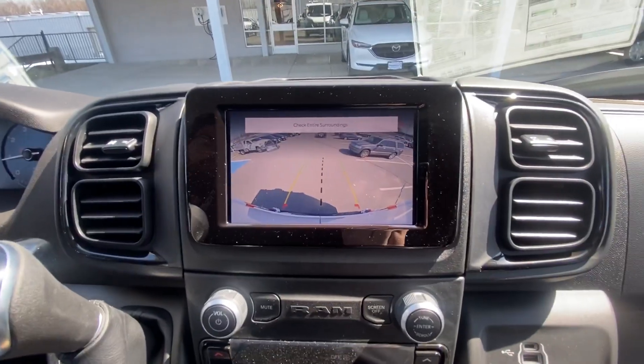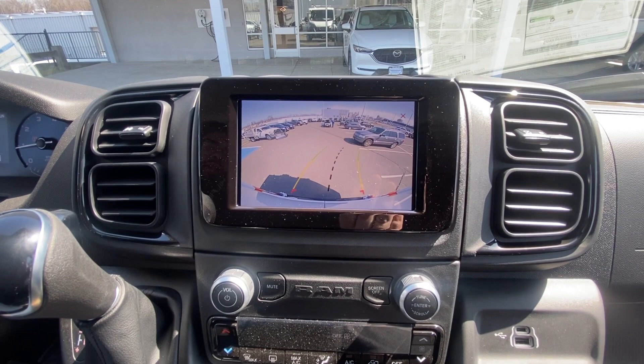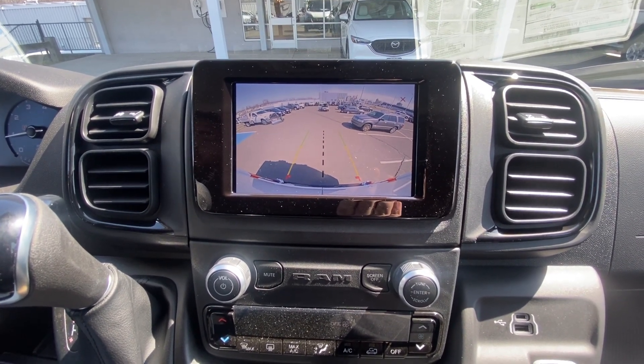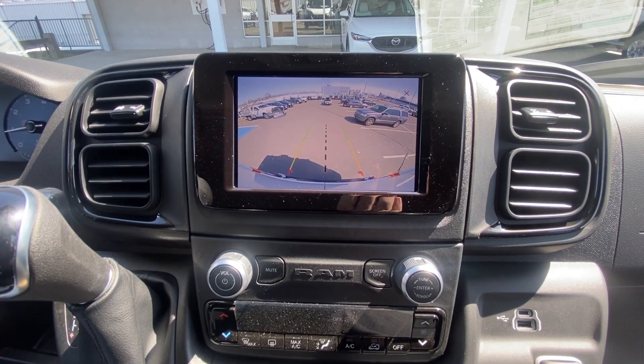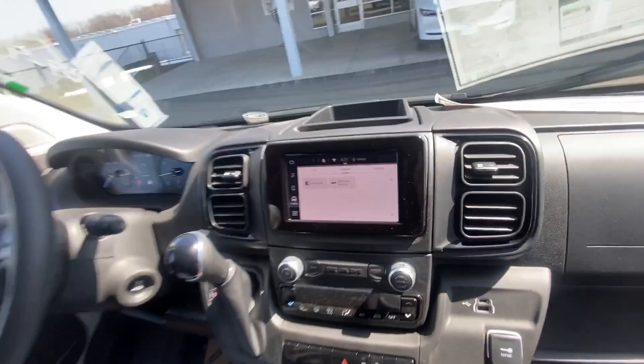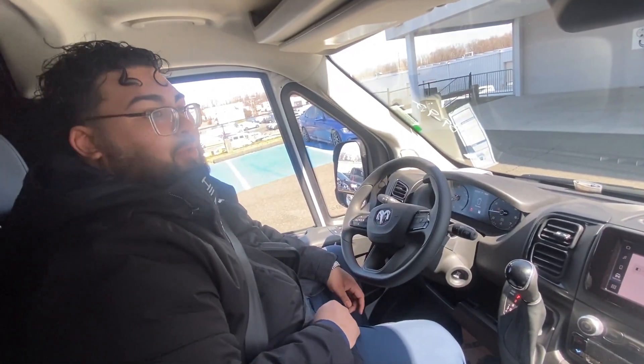The backup camera comes with active guidelines, so as I move the steering wheel the lines move to let me know where I'm going to end up. Something that the ProMaster offers that you don't typically see is that it is a front-wheel drive vehicle.